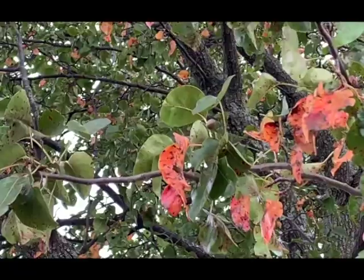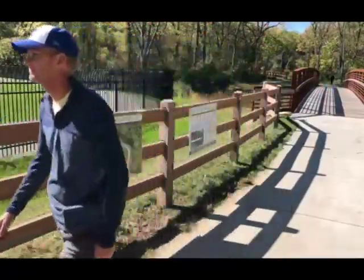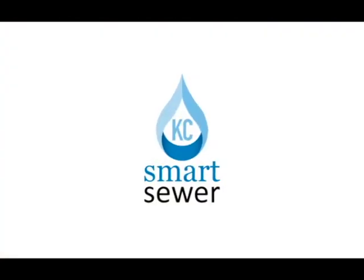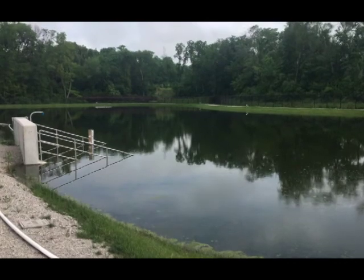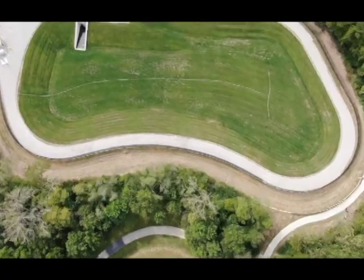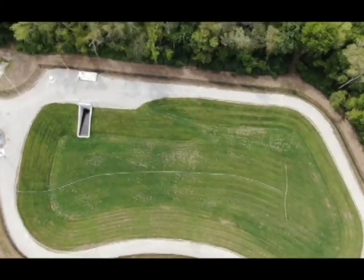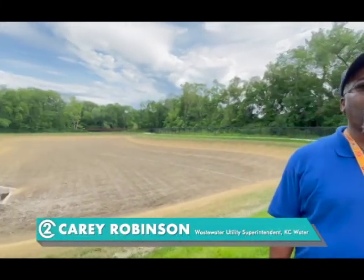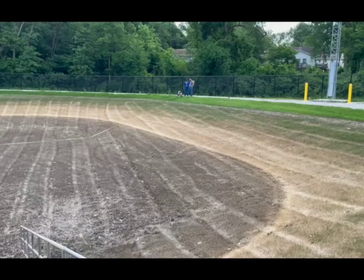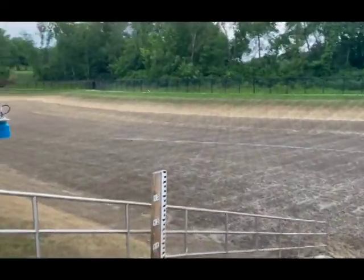Heavy rainfall may dampen outdoor plans, but it gives customers a chance to see KC Water's smart sewer projects in action. For example, this photo shows just how much rainwater was captured at the Trolley Trail Basin — water that most likely would have overflowed from a combined sewer system into waterways. With this new basin, that excess stormwater will come in here. The Trolley Trail Basin project was designed to capture combined sewer overflows.